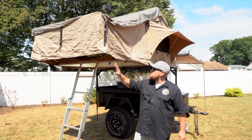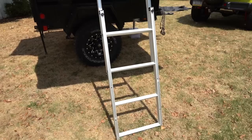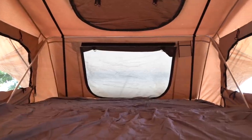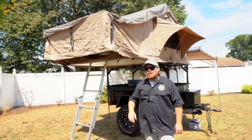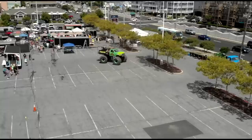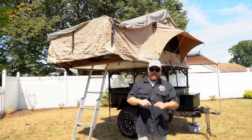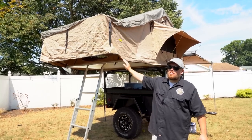This is the Smittybilt XL Overlander 10. This one is the XL size, so the platform closes up to a six-foot by four-foot base, and when you have it opened up, it opens to an eight-foot by six-foot sleeping area — longer than a regular king-size mattress — and it honestly fits me, my wife, and the dogs extremely comfortably. Maybe you don't need to listen to all these guys that say you need a $7,000 rooftop tent. When I bought this five years ago, it was like $1,000, and I have not had any issues with it at all. This ladder has been absolutely abused — I guarantee a thousand people have climbed up it at shows — and it is still holding strong.